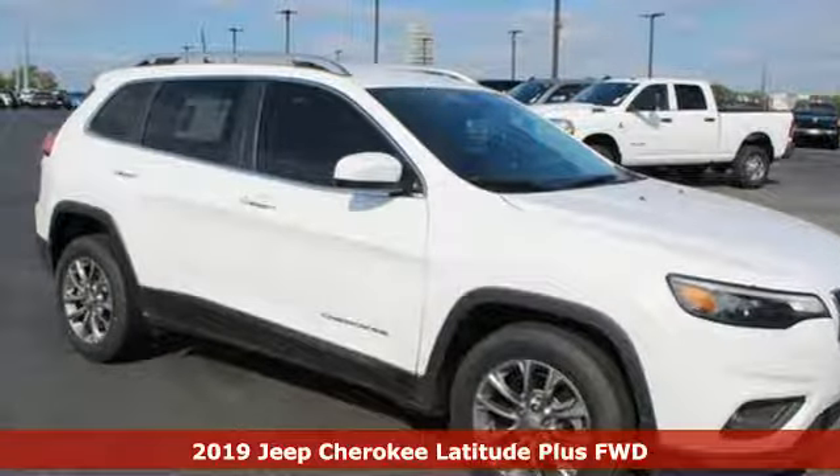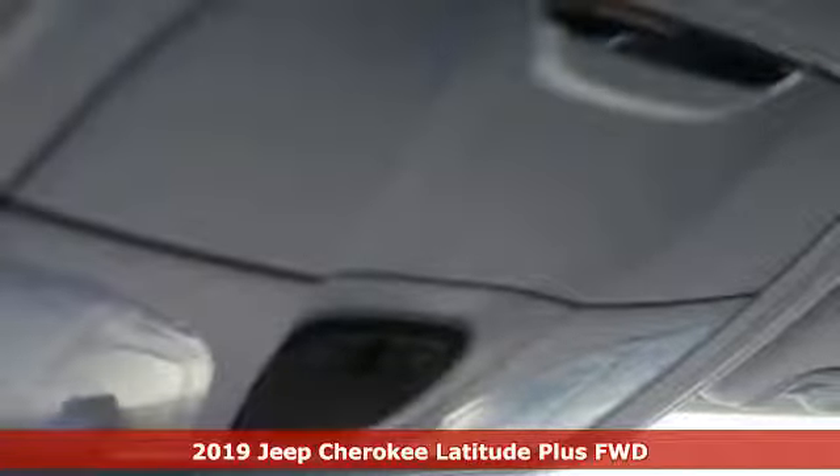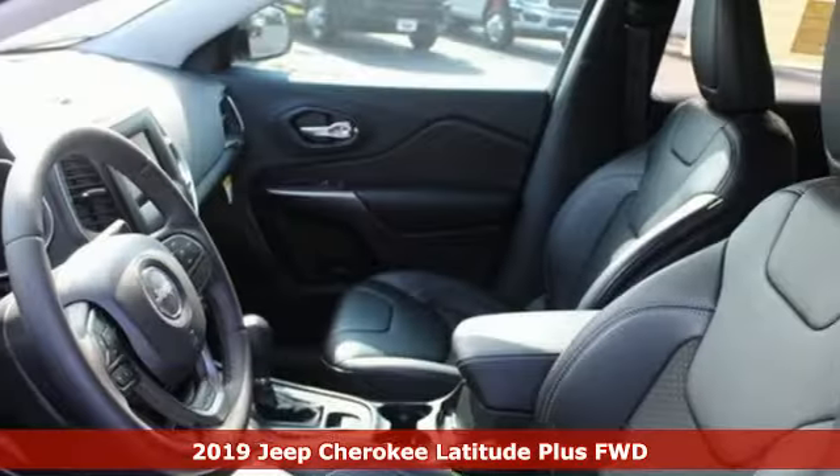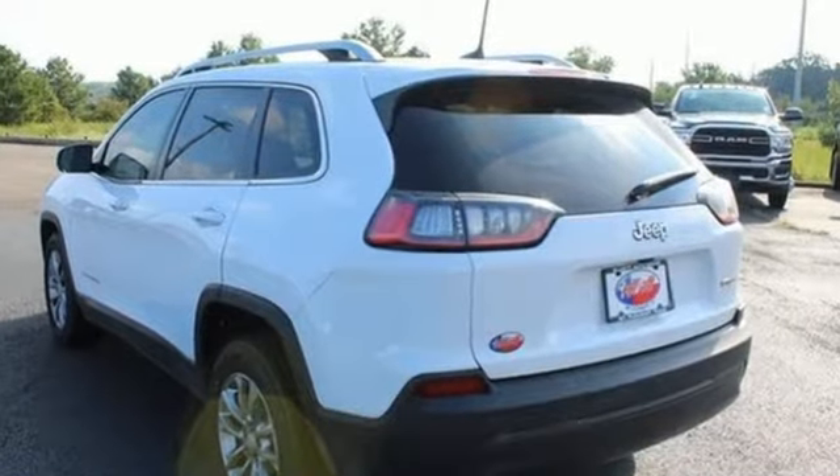It's a new 2019 Jeep Cherokee. From rough trails to downtown nightlife, this Jeep Cherokee handles it all with the perfect combination of grit and grace. It boasts an impressive list of features like these.